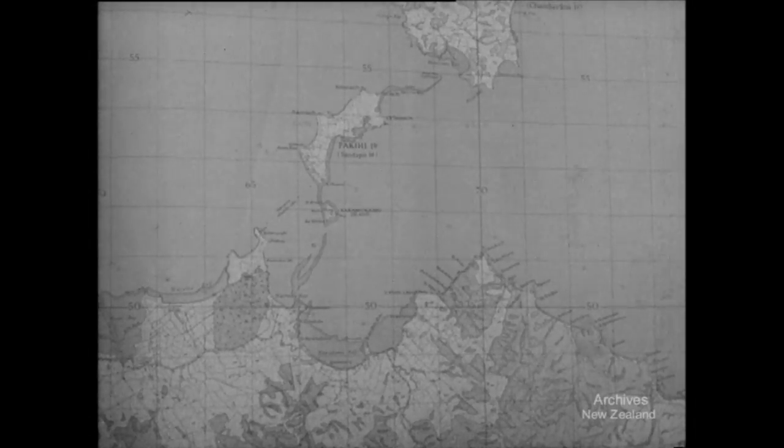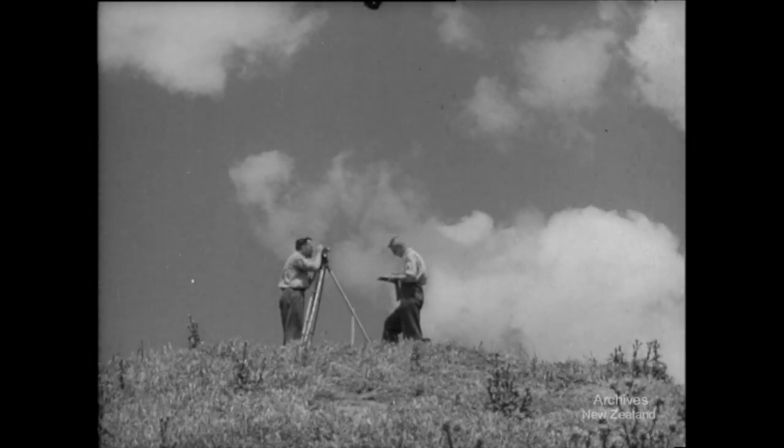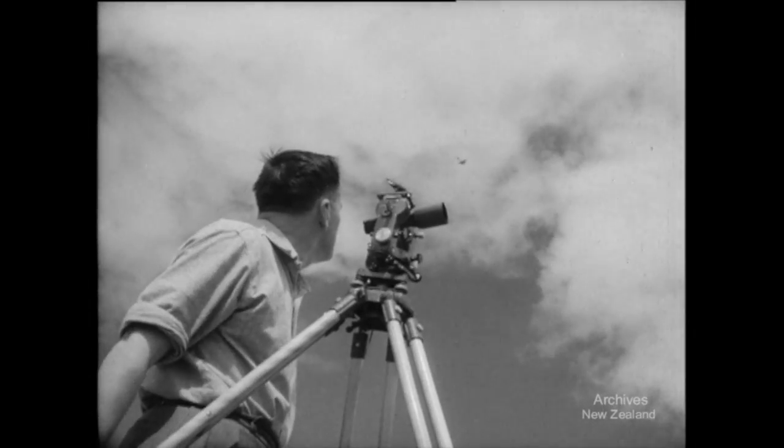Only about a tenth of the world's surface has yet been adequately mapped. New Zealand, about two-thirds done, can be accounted well covered. The man with the theodolite is still in the field, but today all he has to do is fix control points for air photographs.